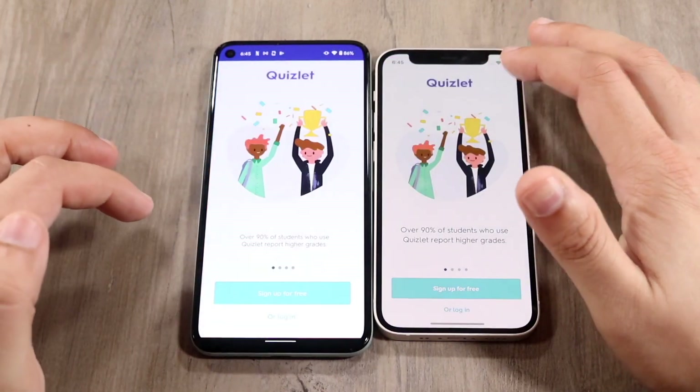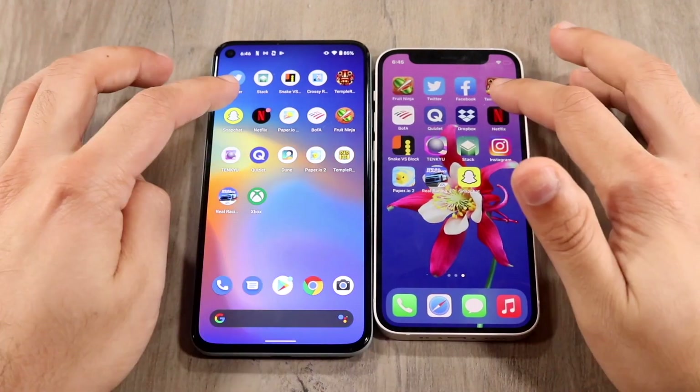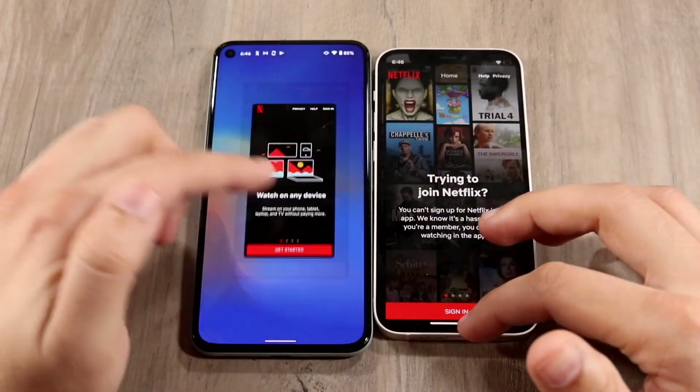Quizlet — three, two, one. The 12 mini was faster; the Pixel 5 was a little bit slower. Let's do Netflix — three, two, one. It probably wasn't going to load, but it did end up loading — still slower than the 12 mini.